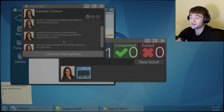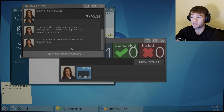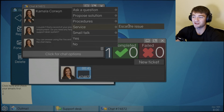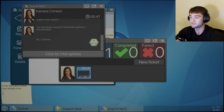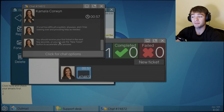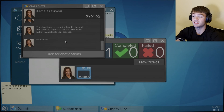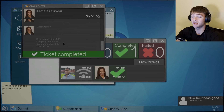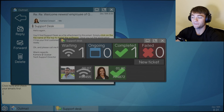Hi, Colt. I hope you're settled in and ready to solve problems. I sure 100% am. I couldn't find a record of your previous employment. Do you need any help with the support desk system? You can answer using the yes/no options in the chat menu. I'm going to say no — we're good to go. All right, I understand. It's not too difficult a system. Anyway, I'll be looking over and providing help as needed. You should receive your first ticket in the next few seconds, or you can use the new ticket button to accelerate your process. Good luck.